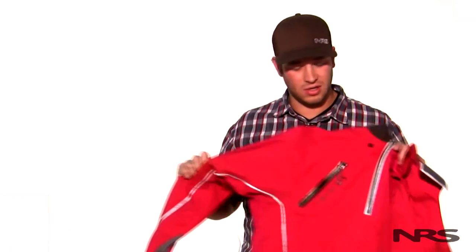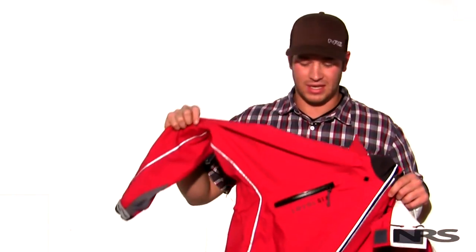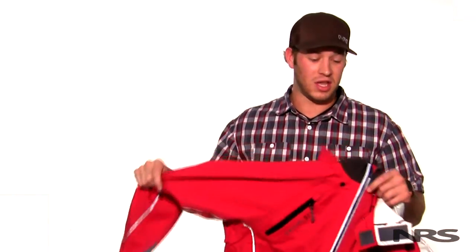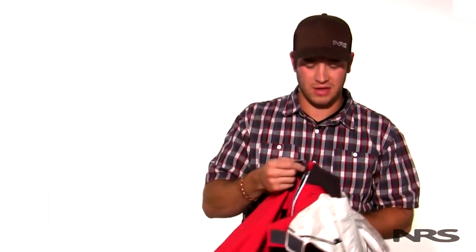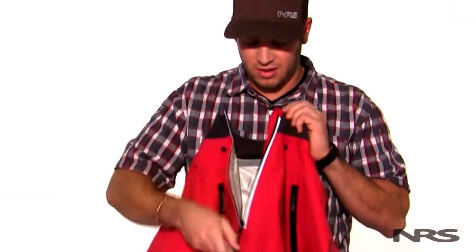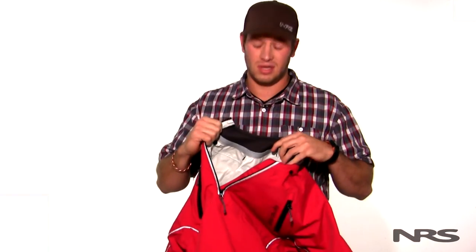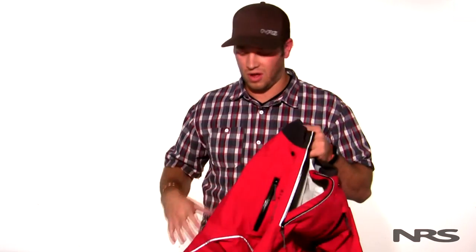If it starts raining, you start getting swells and a lot of precipitation, this is the jacket that I turn to — it keeps the water out and it's going to keep me warm underneath. If the sun starts to come out after a little bit of a storm, I'll take off the hood and open up the neck all the way down and it's going to give you quite a bit of breathability, letting some of the cool air in and really cooling off your core.